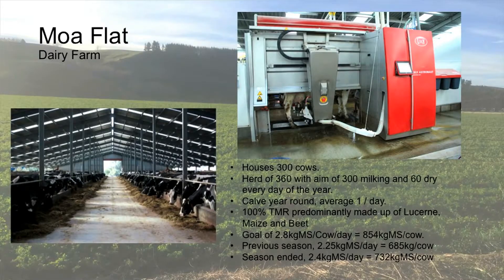The goal — and this is actually a slide from last year that I've updated — last year my goal was two and a half milk solids a cow a day, and we nearly did that, so the goal now is 2.8, which is around about 850 solids a cow a year on a 305-day lactation.